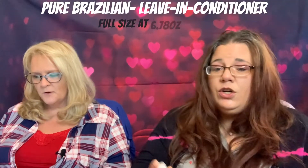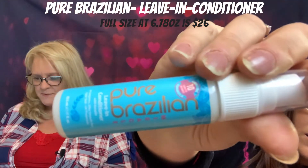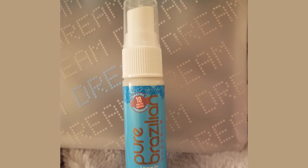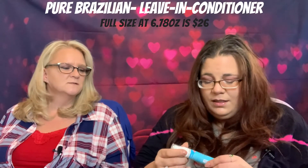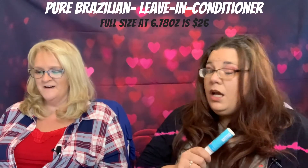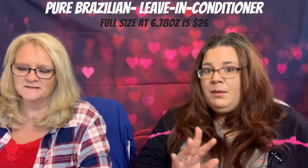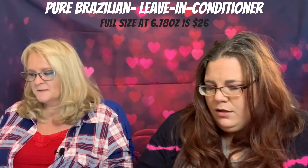This one I was so excited about and dying to try — it's the Pure Brazilian Leave-In Conditioner. I almost used it this morning. I want it to make my hair less frizzy and soft. It says 'with keratin,' which is good, it helps your hair. I was already using the Perfect 10 — I love that stuff, it's got like 27 benefits and made my hair feel so good. But we'll try this one. The full size — I'll say $40. It's $26.